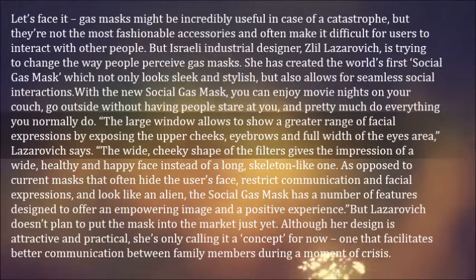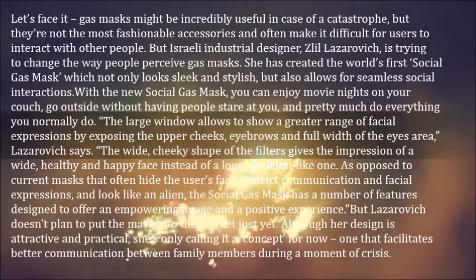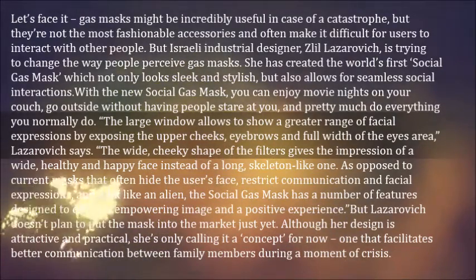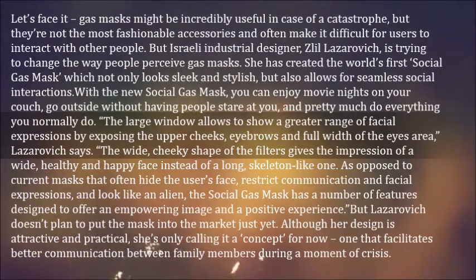She has created the world's first social gas mask, which not only looks sleek and stylish, but also allows for seamless social interactions. With the new social gas mask, you can enjoy movie nights on your couch, go outside without having people stare at you, and pretty much do everything you normally do.